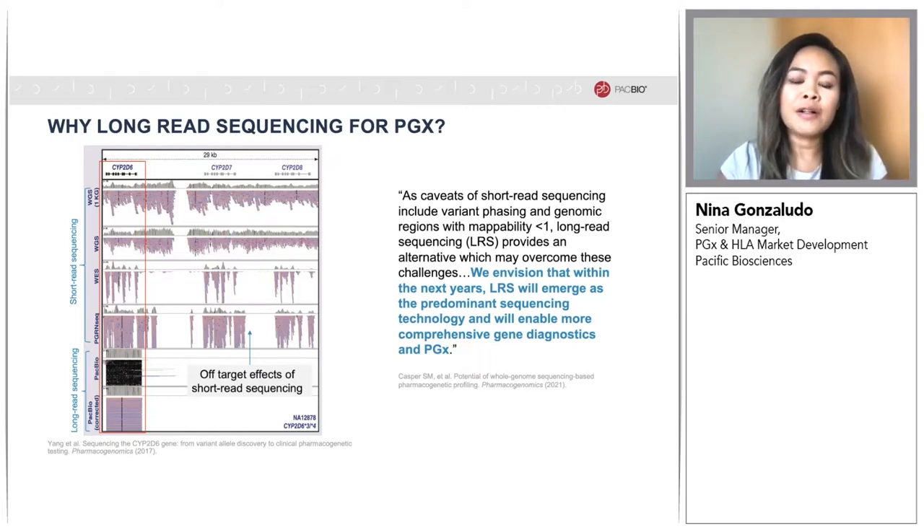In one study by Yang et al., they compared different sequencing platforms' ability to resolve the highly polymorphic and homologous CYP2D6 region, shown in the red box in the figure on the left. The top panel shows off-target effects and misalignment in short-read whole genome, whole exome, and targeted panel data. Unlike long-read sequencing, shown in the bottom panels, the short-reads do not span the entire 5KB large gene. Hence, the reads may misalign to the highly homologous CYP2D7 and CYP2D8 genes to the right. In addition, short-read sequencing technology struggles with high and low GC sequence content, and this will cause reduced accuracy.